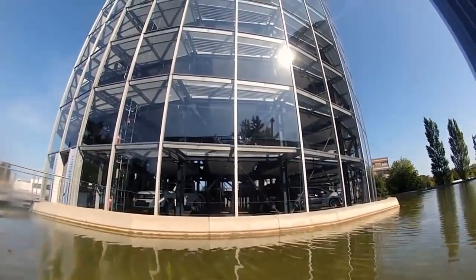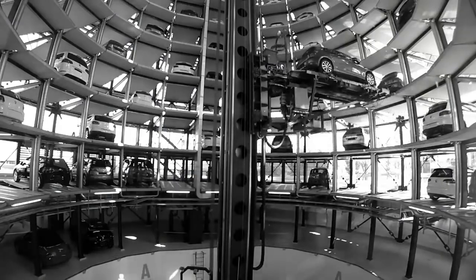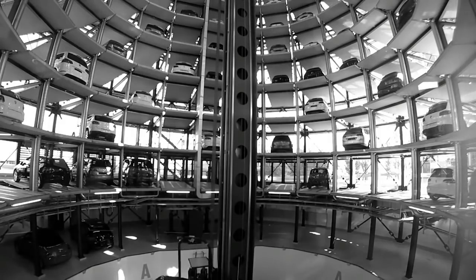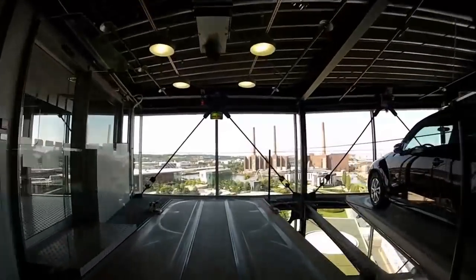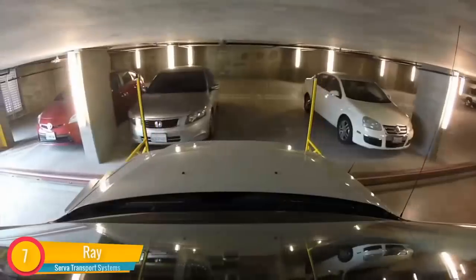Autostad car towers: Volkswagen car towers have the ability to store cars. The larger of the two stands at roughly 160 feet and can store up to 400 vehicles. Being the fastest automatic parking system in the world, it only needs 1 minute and 44 seconds to move a car from the lowest floor to the uppermost floor.